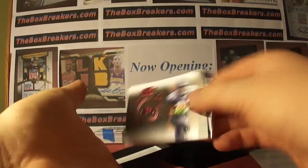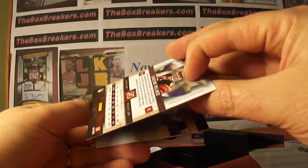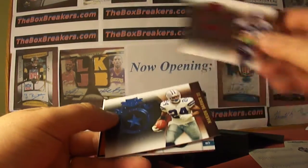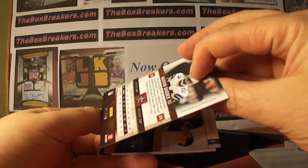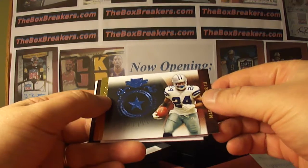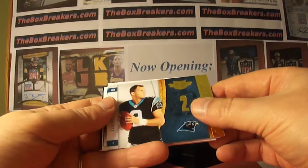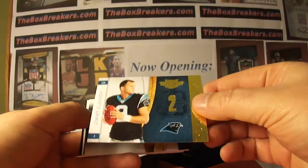And there's more. Carson Palmer, Bengals, numbered out of 4/99. Leon Washington, Seahawks, out of 4/99. Marion Barber, Cowboys, 9 of 10 — nice low-numbered parallel. Jimmy Clawson, rookie Blitz, Panthers, numbered 2/99.